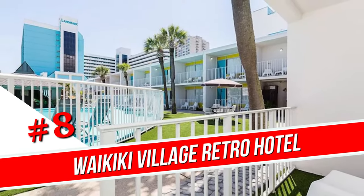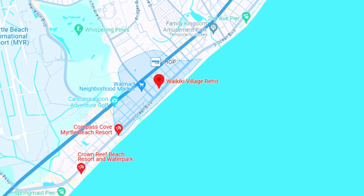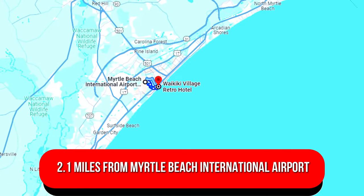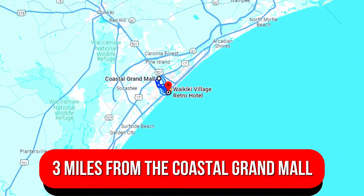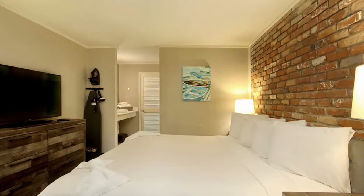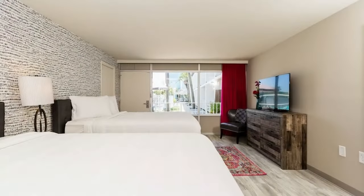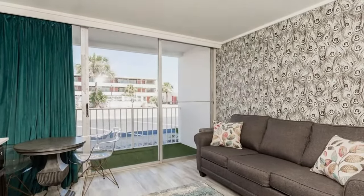Number 8: Waikiki Village Retro Hotel. Set in a two-story building a two-minute walk from the beach, this family-run 60s-style motel is 2.1 miles from Myrtle Beach International Airport and three miles from the Coastal Grand Mall. The rooms have unfussy furnishings and decor, and all come with free Wi-Fi, TVs, and mini-fridges. Most have private balconies, while suites with kitchenettes and extra living space are also available.